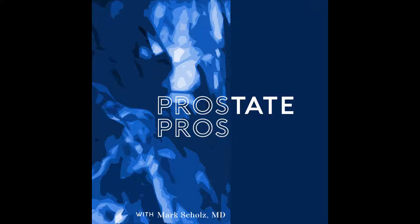Welcome to Prostate Pros. I'm Dr. Mark Scholz, and this is my co-host, Liz Graves. This episode, we'll be talking about genetics and prostate cancer. There's been an explosion of new technology, and there are tons of new genetic companies popping up. How much of this is actually useful for prostate cancer patients?